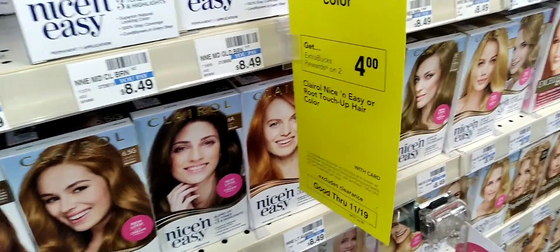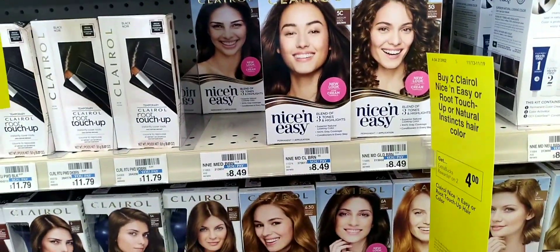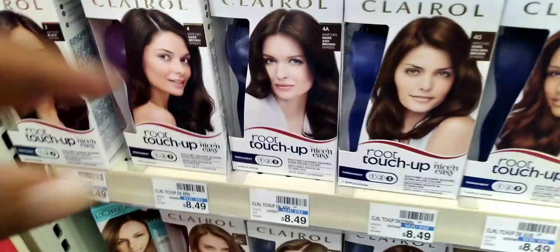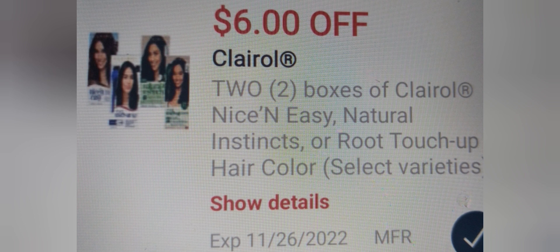Now for strategic couponing — I'm going to buy two Clairol hair colors at $8.49 each, making them $16.98. They're buy two get a $4 extra buck. I'm going to use a $6 off two paper coupon that's going to glitch with a $6 off two digital coupon, taking off $12 and making it $4.98. I'll get back $4 in extra bucks. These also have a buy-seven-get-the-eighth-one-free CRT, which is great to hold on to.